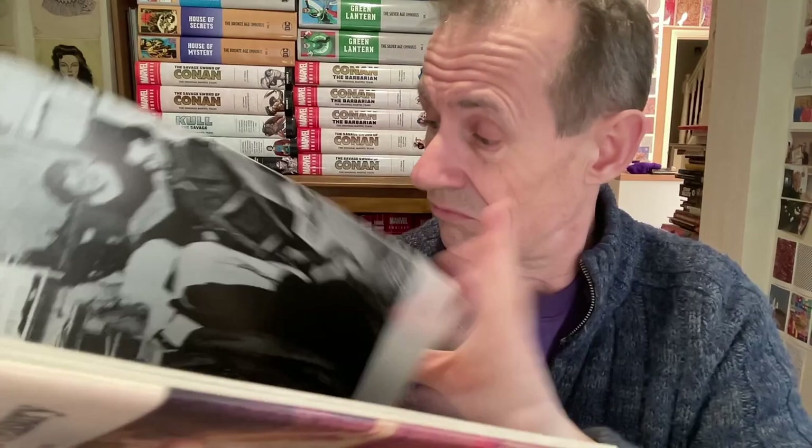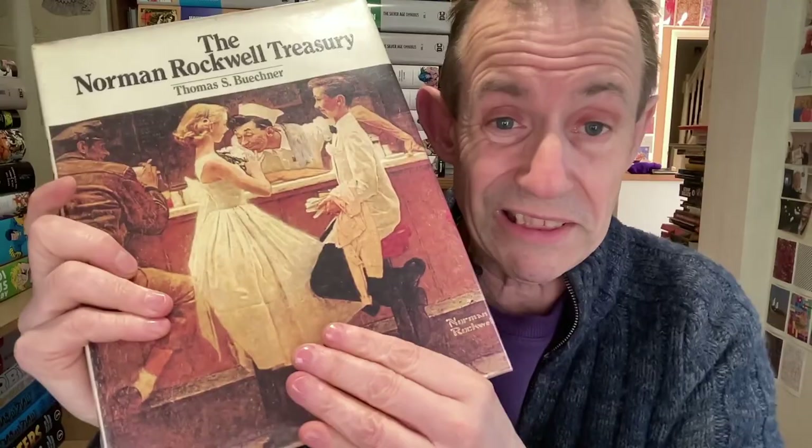The Norman Rockwell Treasury — by Thomas S. Buchner. This is just full of all the various Saturday Evening Post works and lots and lots of examples. I think the reproduction is decent, though could have been sharper — and there are quite a few black and white ones where I'm not sure if the originals were in black and white or not, though I assume the oil paintings were in colour. Still a really really nice book — I think I got it for 50p at my local market. Not one of my favourite artists but I love that period of artwork and I've got quite a few Saturday Evening Post things which are always great to look at.